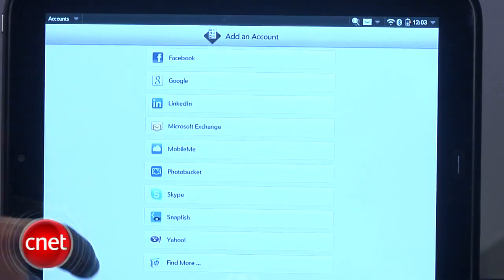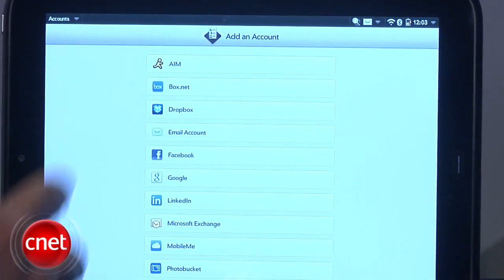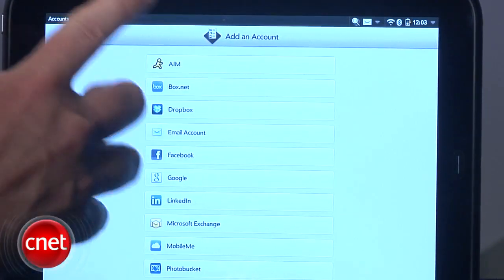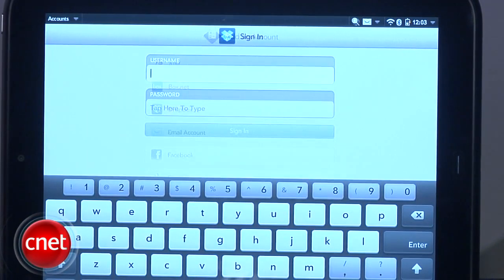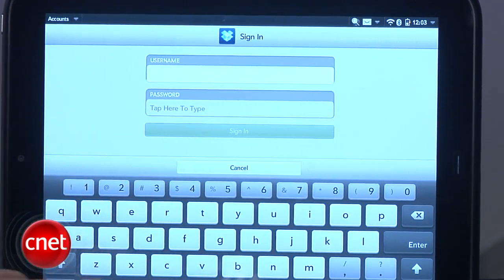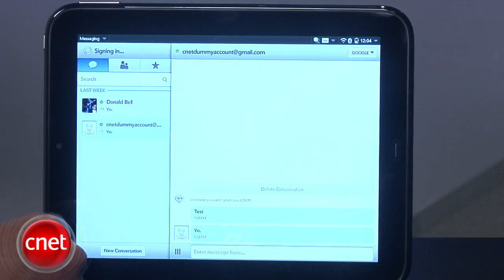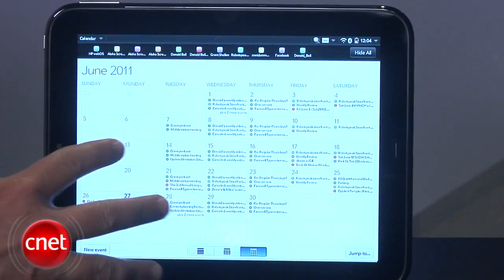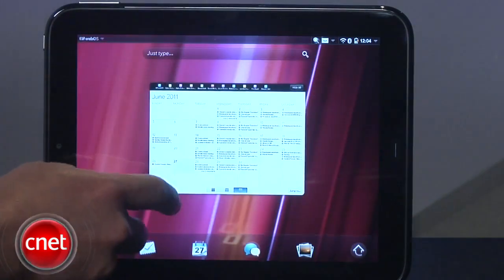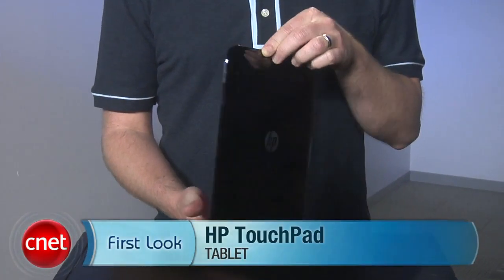One other thing that makes the TouchPad unique is that it makes a real effort to be compatible with a wide range of services. On the accounts page, you can link the TouchPad to everything from Facebook to Skype, Dropbox, AIM, and lots more. Those linked accounts are integrated right into the apps — your photo app will pull in your Snapfish account, the messaging app will pull in your Google Talk account, and the calendar will fold together your Facebook and Google events. That's a brief look at the HP TouchPad — for more details, be sure to read my full review on CNET.com.